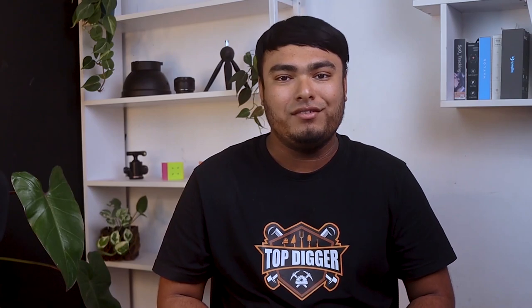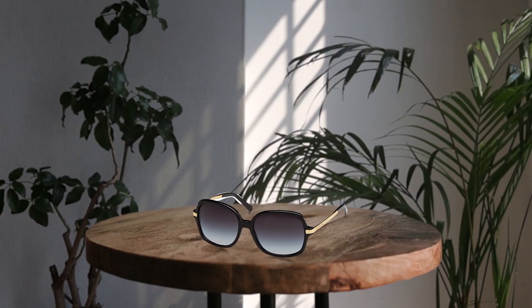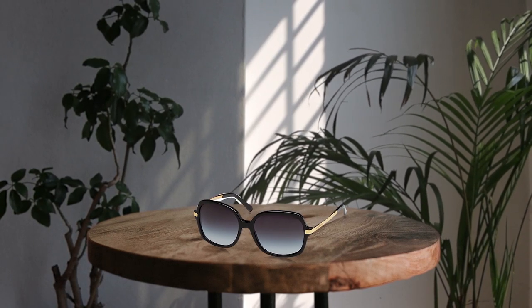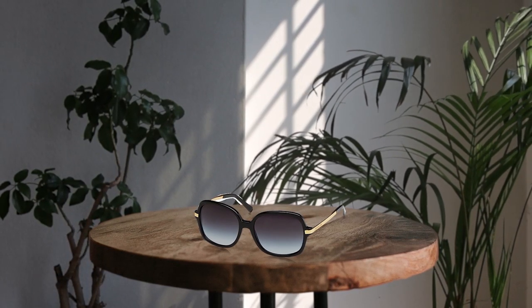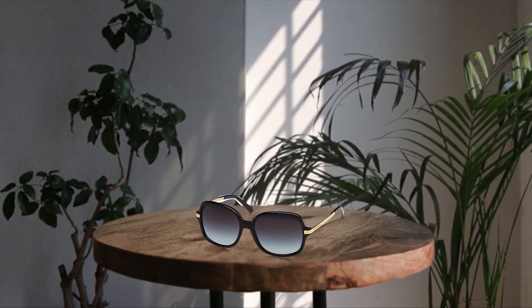With a lens width of 57 millimeters and a lens height of 48.4 millimeters, these sunglasses offer a comfortable fit while still providing ample coverage. The non-polarized lenses make them a versatile choice for any occasion. Overall, the Michael Kors MK2024 sunglasses are a must-have for anyone who values both style and practicality.